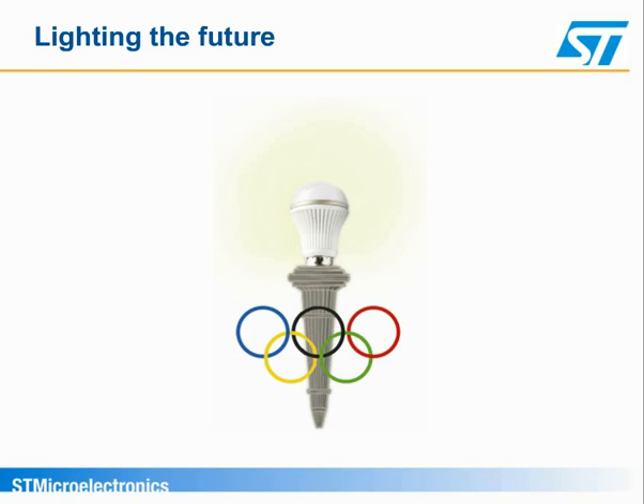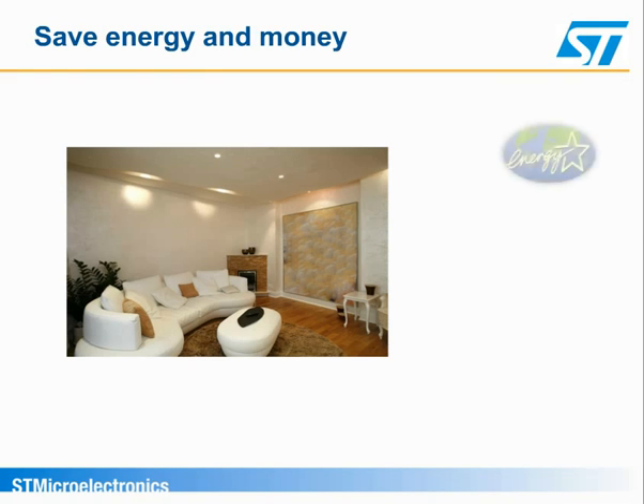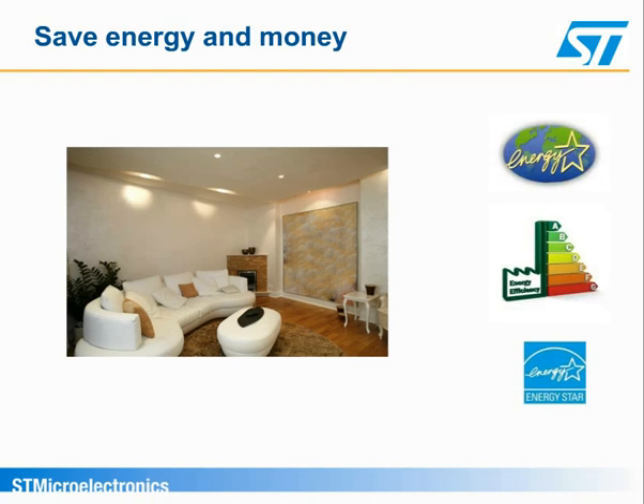With this in mind, let's discover how to design reliable and efficient ultra-compact LED lamps ready for future-proof applications. Market trends in lighting are energy-savings-driven. LED systems supplied directly from AC mains exhibit the greatest chance of success in terms of lumens per watt and cost.